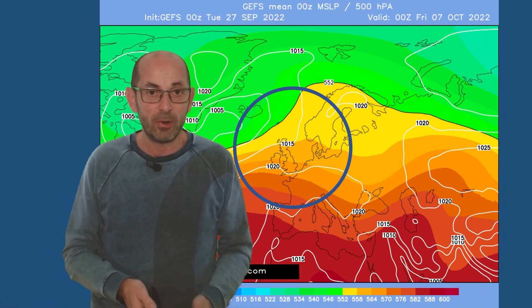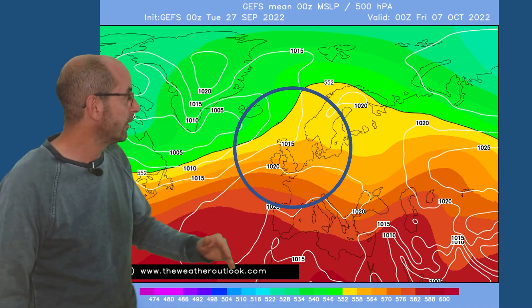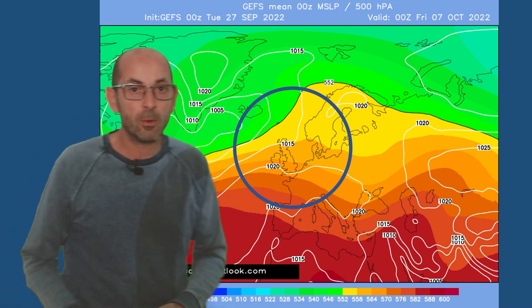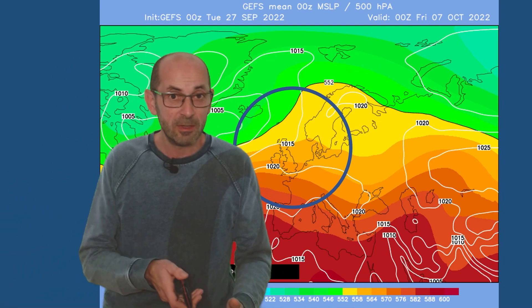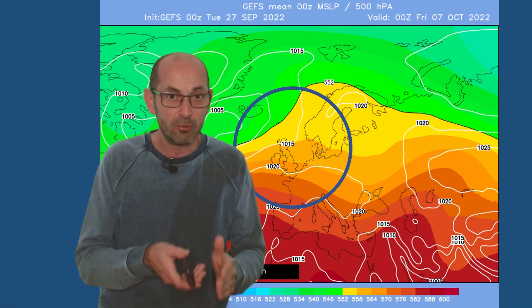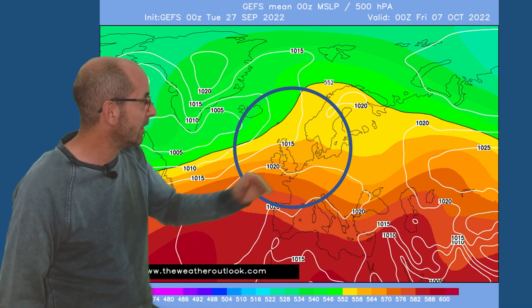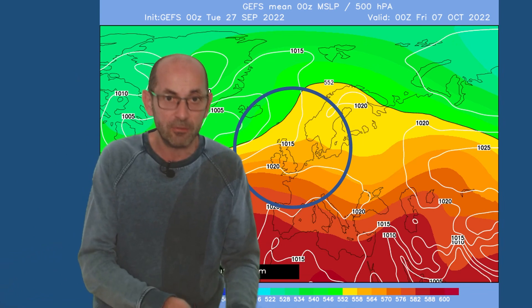The 10-day GEFS mean surface level pressure plot for Friday the 7th of October shows high pressure to the south and low pressure to the northwest - quite a typical pattern for the UK throughout much of the year, nothing too out of the ordinary. The question mark is just how far northwards the high pressure's influence extends, but it really points towards drier and more settled conditions, with warmer ones favoured more in the south than in the north.